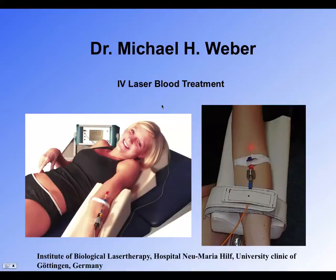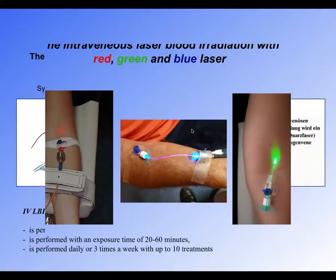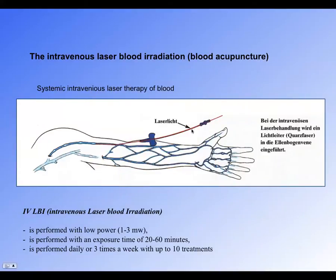As mentioned earlier, we can give laser treatment directly in the blood — directly cleaning and irradiating the blood with the red, blue, and green laser. At very low power, completely safe, treatments run 20 to 60 minutes, with 10 treatments being the optimum level.